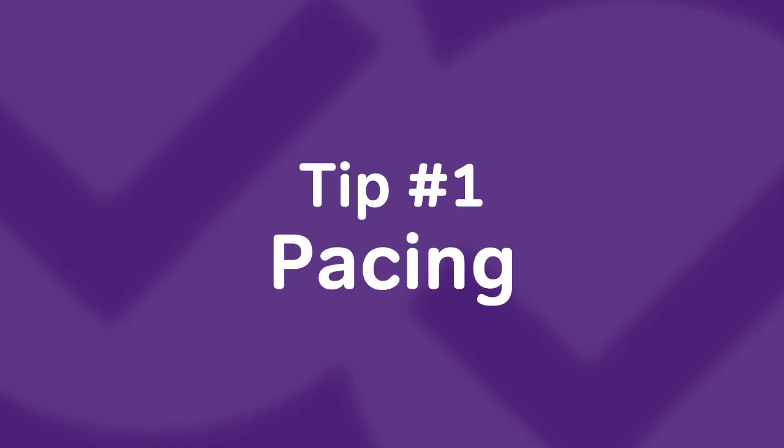In this video, we're going to talk about the five tips you need to successfully conquer the GMAT quant section. Tip number one: pacing. The GMAT quant section is 31 questions and you have 62 minutes. Most of the math is high-level high school work, but with two minutes per question, you cannot spend too much time on laborious calculations.